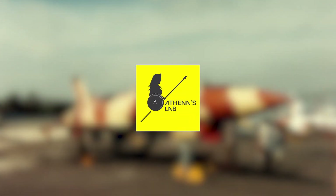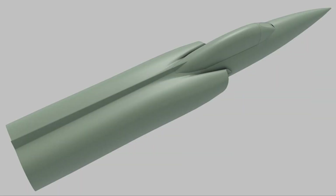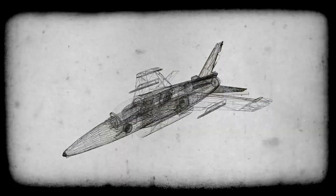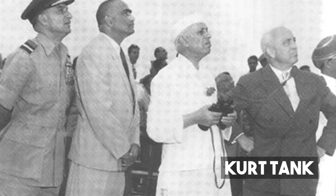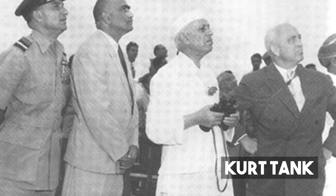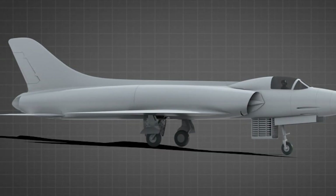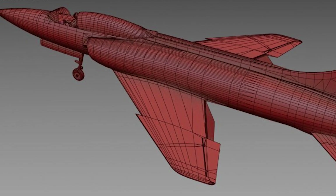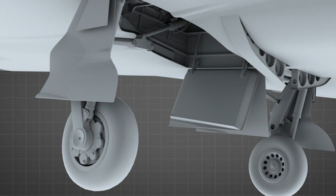This is Athena's Lab, and today we will discuss the HAL Marut, Asia's first fighter jet program. The basic design of the HAL Marut was based on the British fighter aircraft Folland Gnat, for which India had won a license to build it locally. Nevertheless, it was quickly apparent that extensive design changes were necessary to fulfill the Indian Air Force's specifications. Kurt Tank, a German scientist, was approached to assist with the development of the aircraft. Under Tank's direction, Hindustan Aeronautics Limited modified the Gnat design significantly, including a larger wing area, a delta wing design, a pressurized cockpit, upgraded avionics, strengthened landing gear, and additional weaponry.